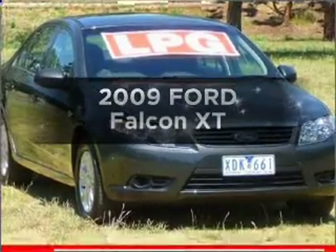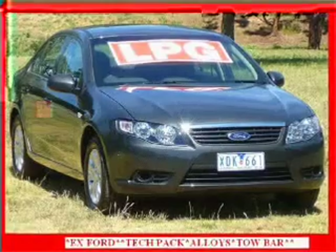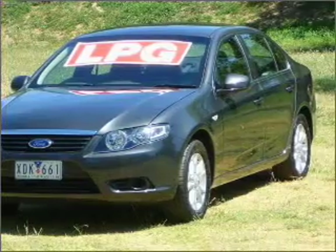Get noticed in this 2009 Ford Falcon. You could be in the driver's seat of this impressive vehicle with a reliable engine connected to a smooth shifting automatic transmission.